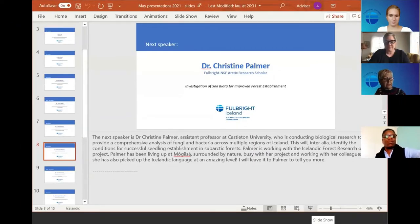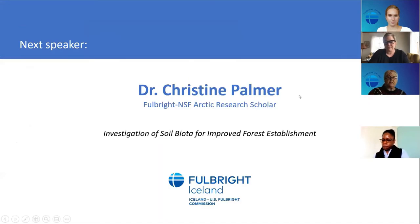Next we will move on to Dr. Christine Palmer, assistant professor at Castleton University, who's conducting biological research to provide a comprehensive analysis of fungi and bacteria across multiple regions of Iceland. This is going to help identify conditions for successful seedling establishment in subarctic forests, which is very important here.